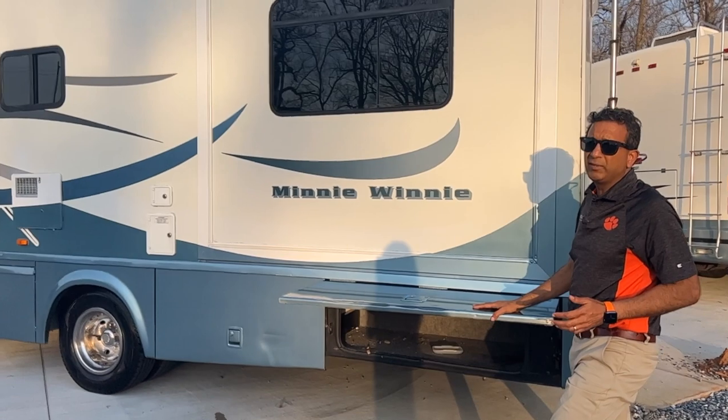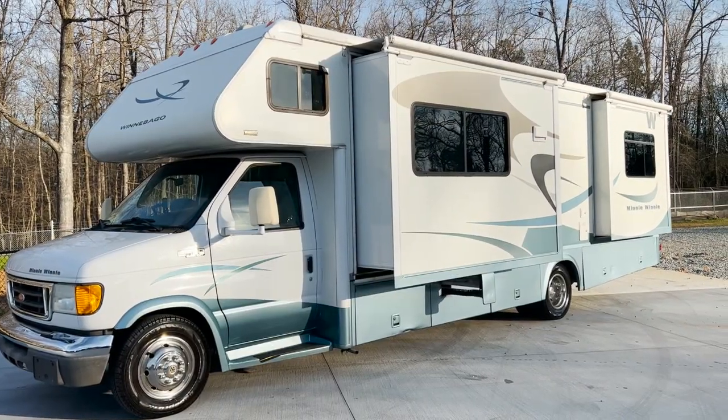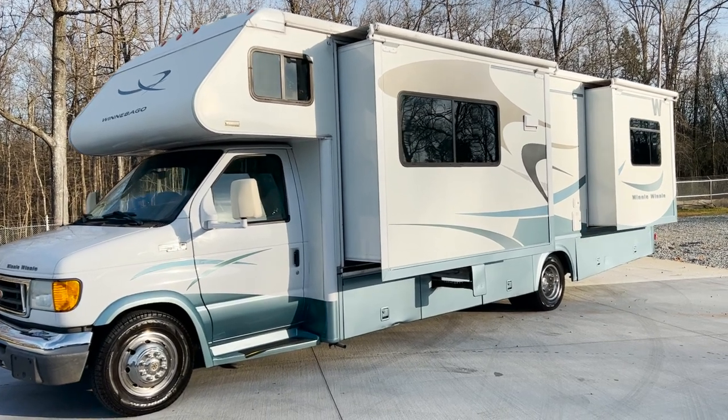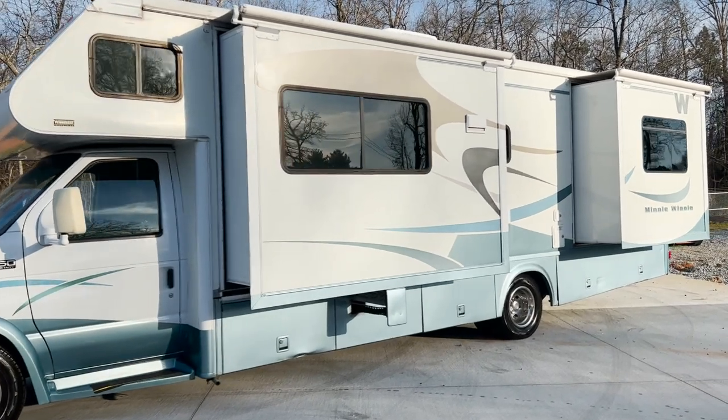This was traded in on a 40-foot, four-slide Newmar Dutch Star — that's how we got it. We'll open the slide out and show you. It's got a few little dings and scuff marks, but overall from far away it's a beautiful blue and white.